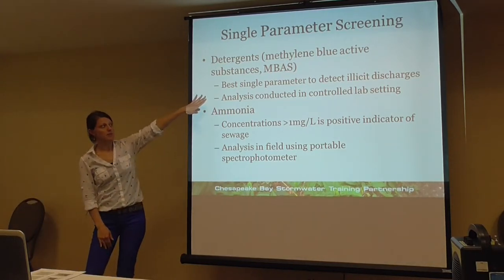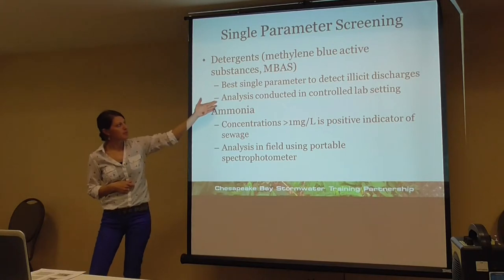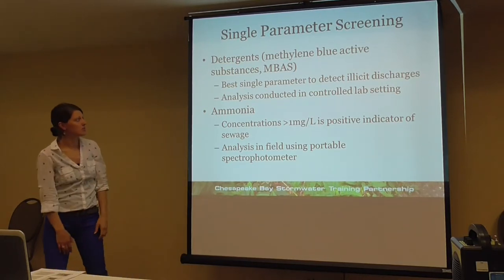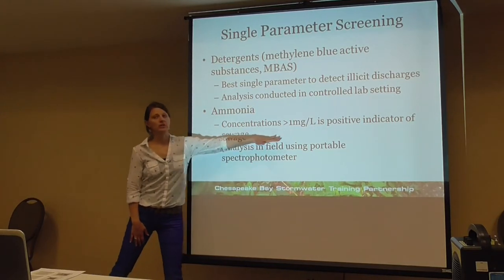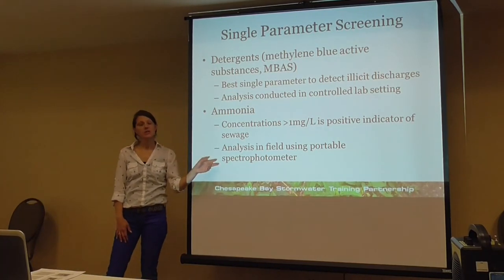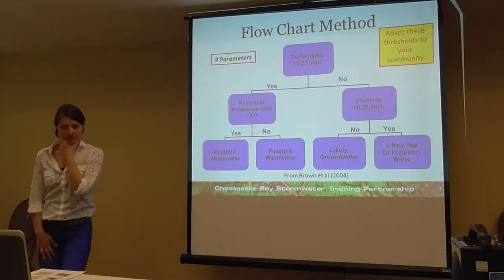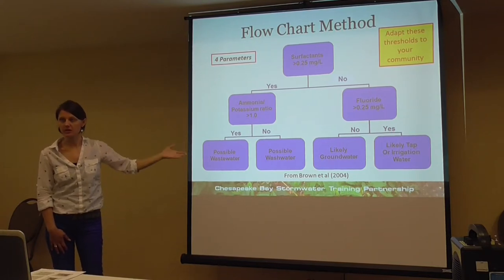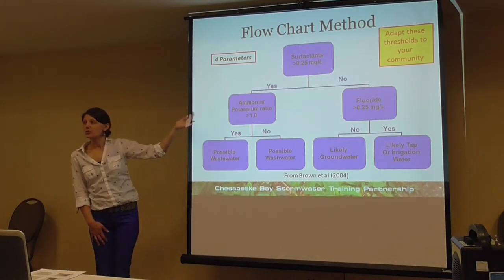There are different sampling approaches: single parameter screening (looking at one parameter to make a determination), the flowchart method, or industrial flow benchmarks. For single parameter screening, detergents or ammonia are good choices since you wouldn't otherwise find them in the watershed. Detergents are actually the best single parameter to detect illicit discharge, but they're best found in a lab setting rather than in the field. Ammonia can be analyzed using field techniques such as a portable spectrophotometer. For the flowchart method, you would adapt the thresholds based on your local water quality.